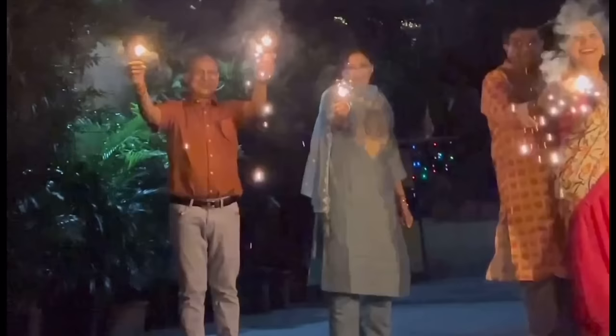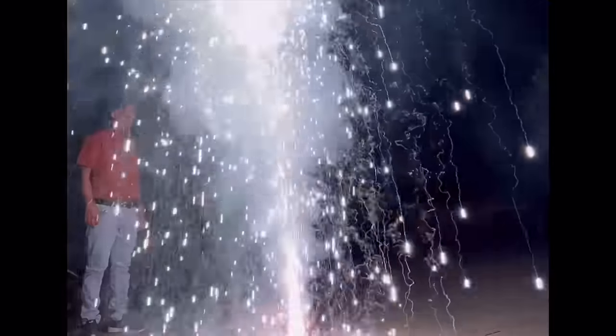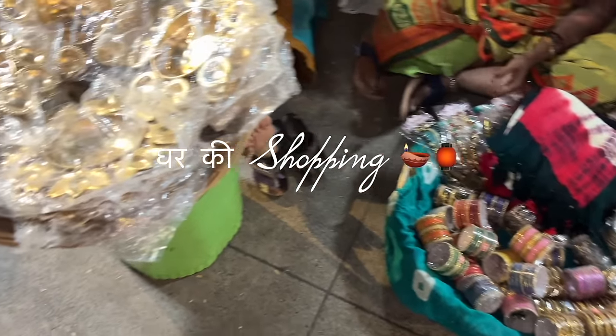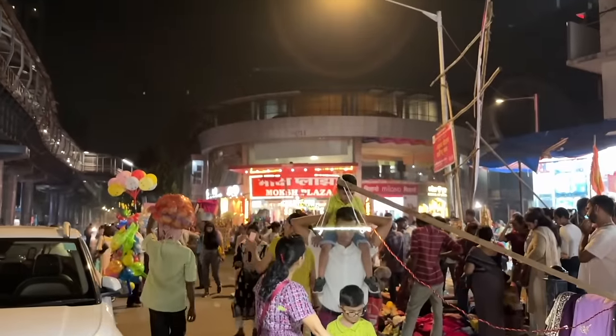Welcome to my Diwali vlog! For Diwali, first of all, the shopping has to be for the house. So we went to Borevli Station Market to find good Torans.